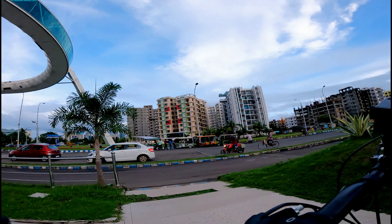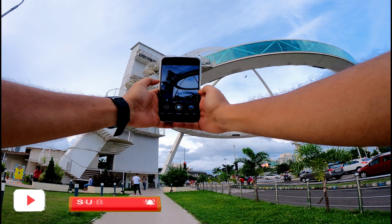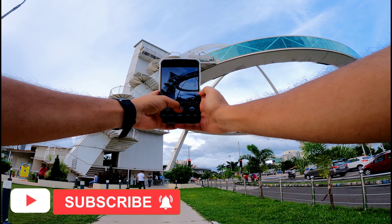This ring-shaped structure is actually a restaurant called Bishwabangla gate. You will get an amazing view from up top, though I haven't been up there yet.